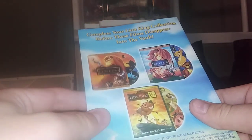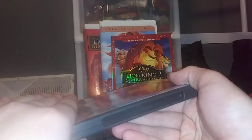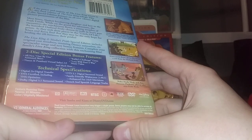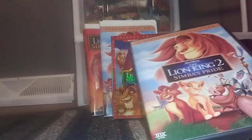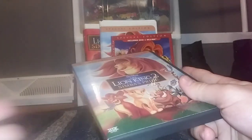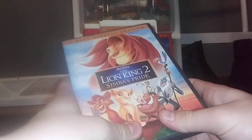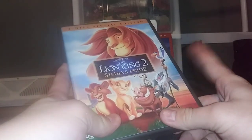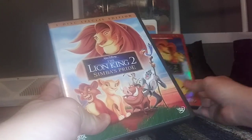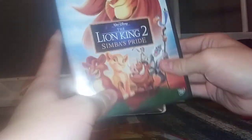The guide says to complete your Lion King collection before these films disappear into the vault. This DVD was released in January of 2004, and on January 31st, along with the Platinum Edition of The Lion King and the DVD of The Lion King 1.5, it would go into the vault. So this wasn't in stores for very long, but at least I have it. Still, this is good.